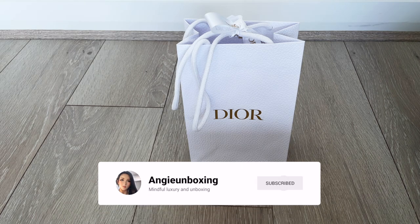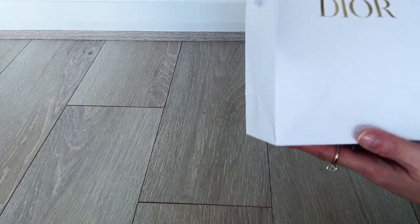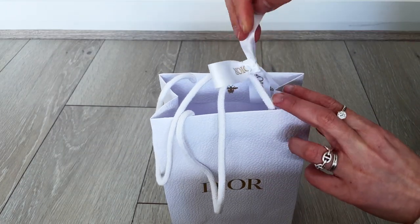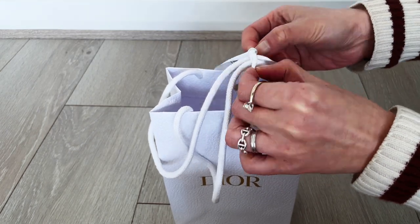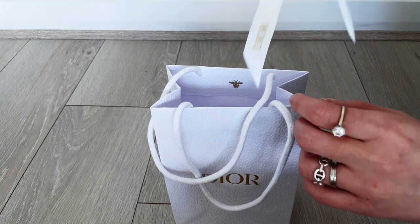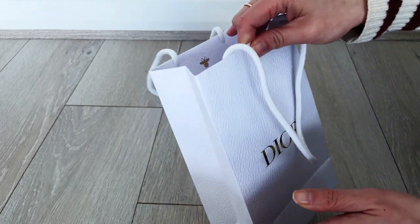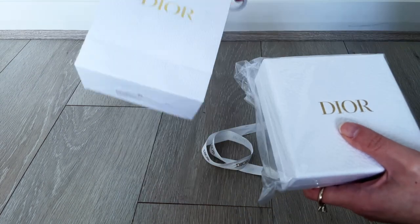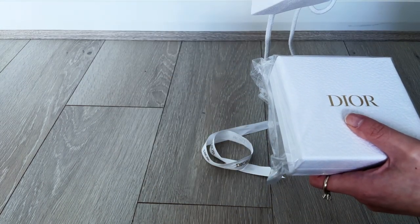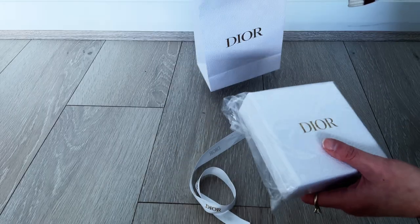Hi everyone, welcome or welcome back to my channel. Today I want to share with you what I got from Dior as a second tier or silver tier level with their beauty rewards program. I don't know what's inside — at the time of filming this video I thought I would unbox it with you together. Super excited to have a look at what I've got, whether this whole reward program is really worthwhile.